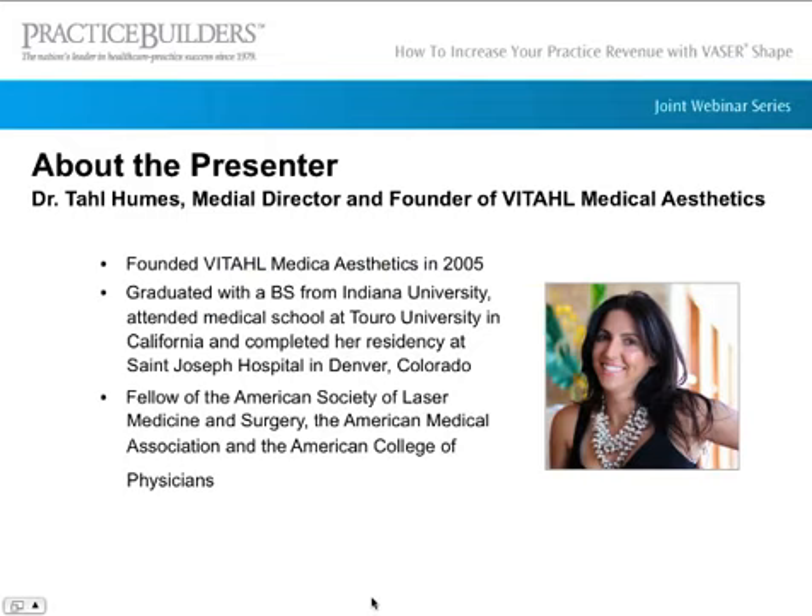I'm pleased to introduce Dr. Tal Humes, our presenter for this evening. Dr. Humes is board certified in internal medicine and is the medical director and founder of Vital Medical Aesthetics.